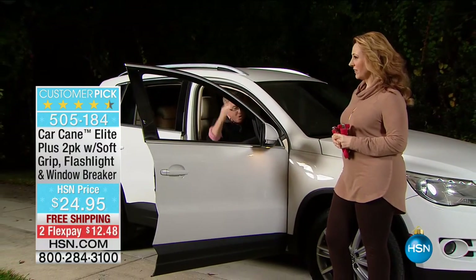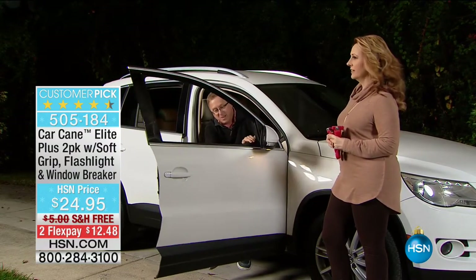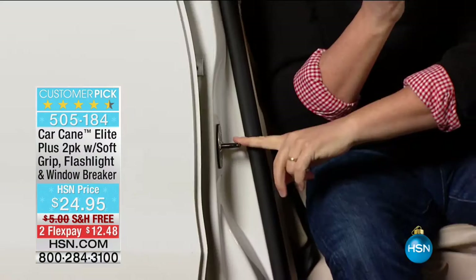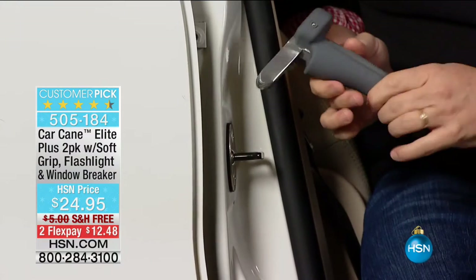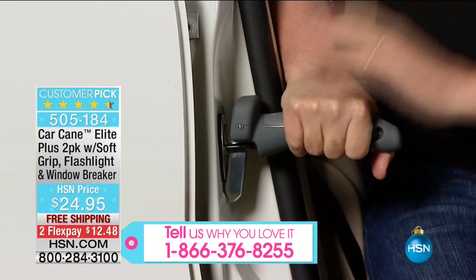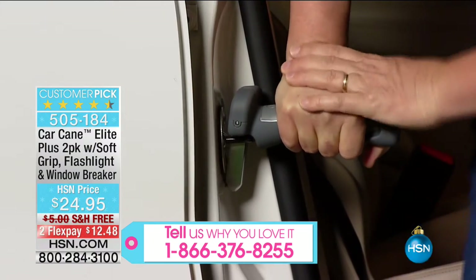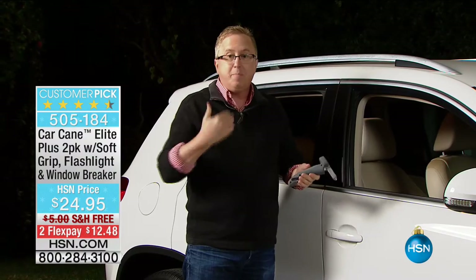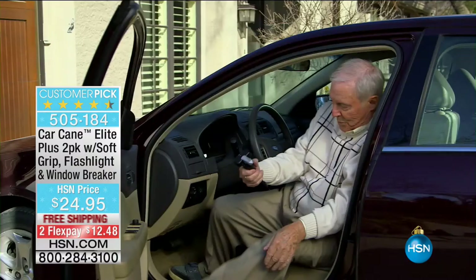Without the Car Cane, you throw the door open and what do you do? You try to grab the top, kick your legs out, or grab the door and it ends up moving on you. This is not an easy way to get in or out of the car. Here's the Car Cane and here's how easy it is: every single car in America has a door latch like this. You pop it in — installed. One hand or two hands, it holds up to 350 pounds, giving you that firm grip so you can press and lift yourself up out of the car. Front seat, back seat, driver's side, passenger side — everyone needs the Car Cane.